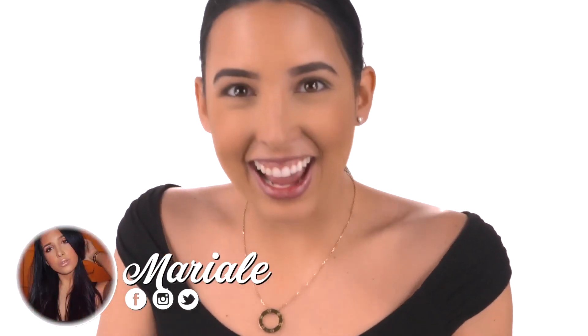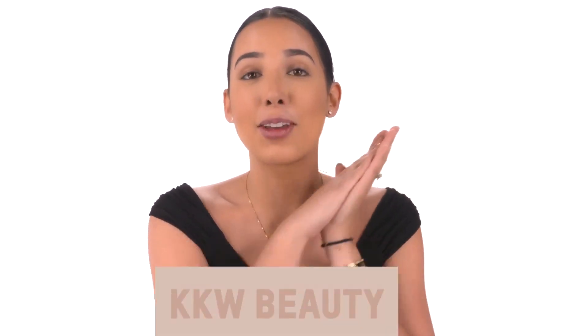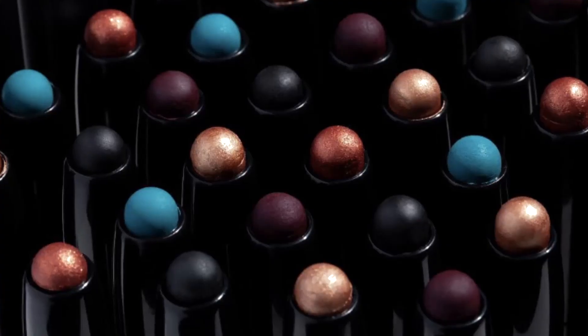Hi guys, I'm Mar, and today this might look a little bit different — it looks so professional because we're shooting with KKW Beauty. I have something so exciting to share: we're going to be using the KKW Beauty collab with Arahinis, the winner of Glam Masters. They came out with five different shades and I'm so excited because today I'm going to be doing a look on my eyes.